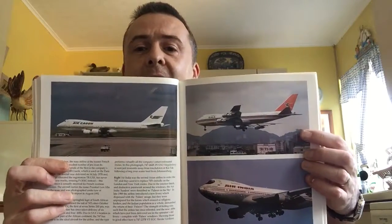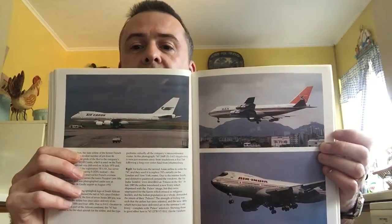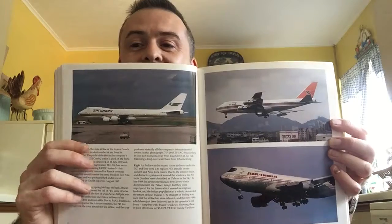Here we have South African Airways — this was obviously prior to the end of apartheid, as they brought in a new livery after that. There's the old Air India livery, and Air Gabon — one of those African carriers that had a 747, usually to maintain routes to Paris.